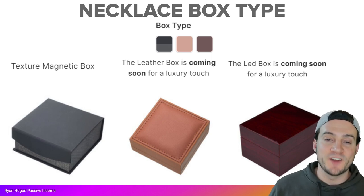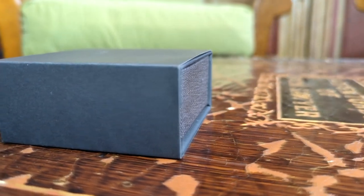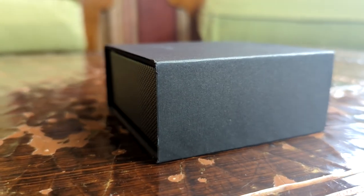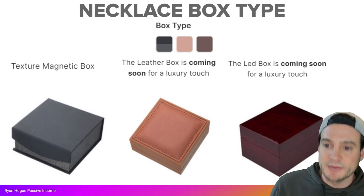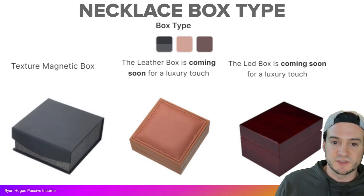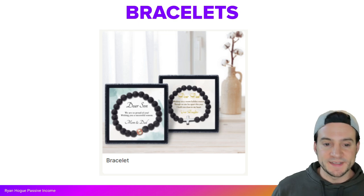The jewelry is really new but eventually you'll be able to customize the various boxes they arrive in. All my samples came in the texture magnetic box, which I was really pleased with. They'll eventually support a leather box and a wood-finish box that looks like a nice premium option.